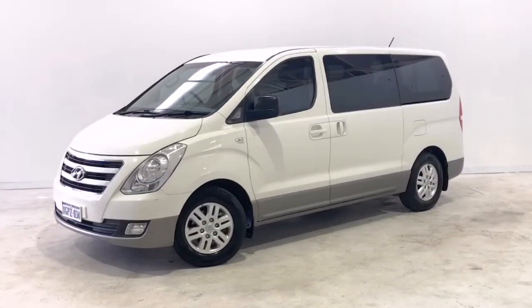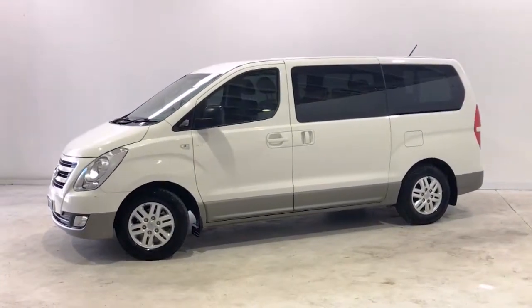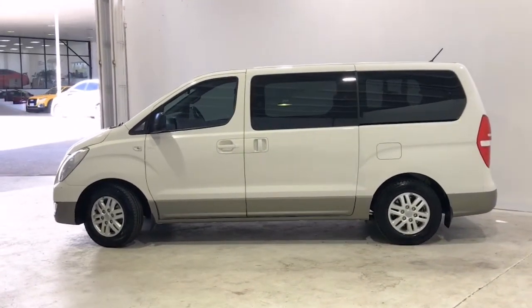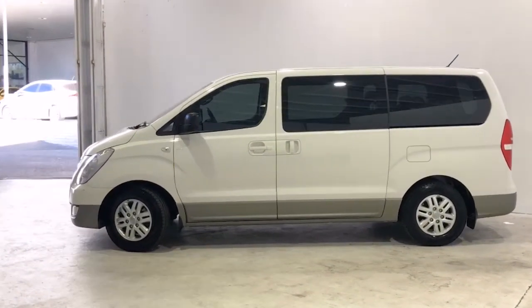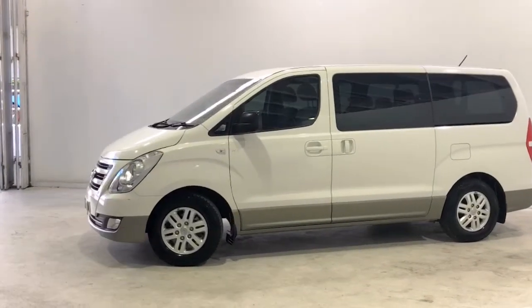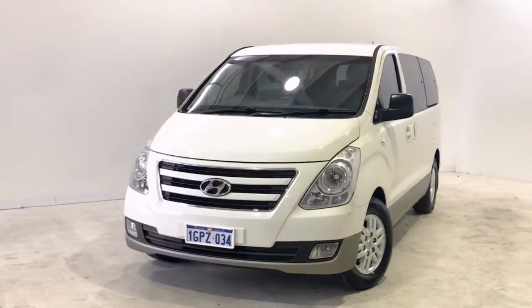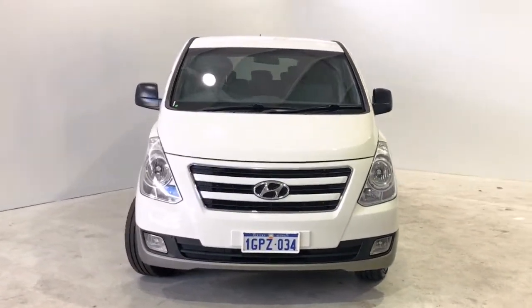Introducing the 2017 Hyundai iMax. The iMax is a rear-wheel drive four-door van with eight seats, powered by a 2.5-liter turbo diesel engine that has 125 kilowatts of power and 441 newton meters of torque via a five-speed automatic transmission.